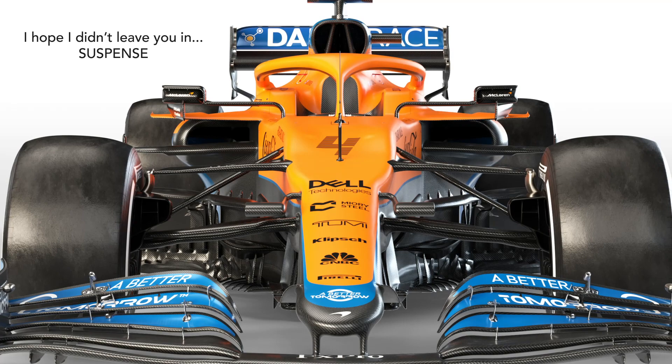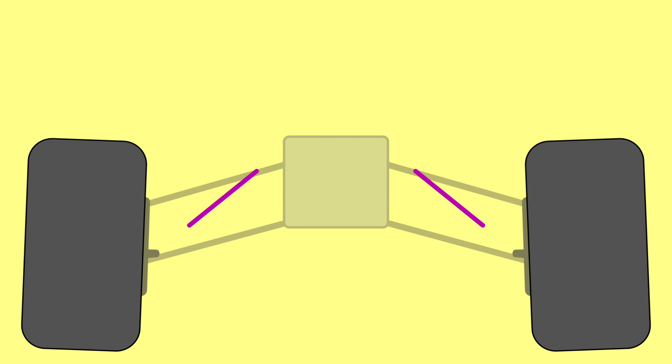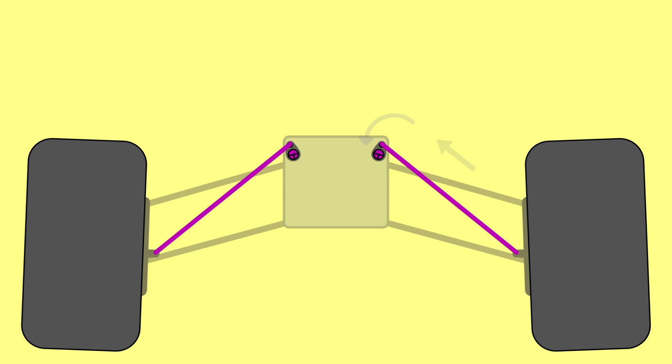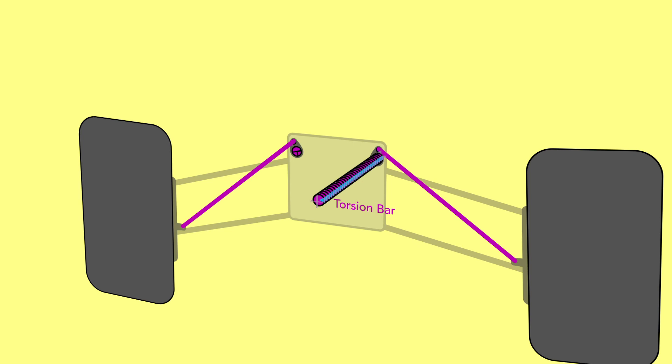This is part two of our videos looking at suspension — I'd recommend watching the first video first. To quickly recap: the wheels are structurally mounted to the chassis via wishbones, and a pushrod connects the wheel mounts to a rocker inside the front nose. As the wheel rises relative to the chassis, the pushrod pushes on the rocker, rotating it around an axis. The rocker is connected along this axis to a metal torsion bar fixed to the chassis at the other end, forcing a twisting motion which the torsion bar resists and recoils from like a spring.